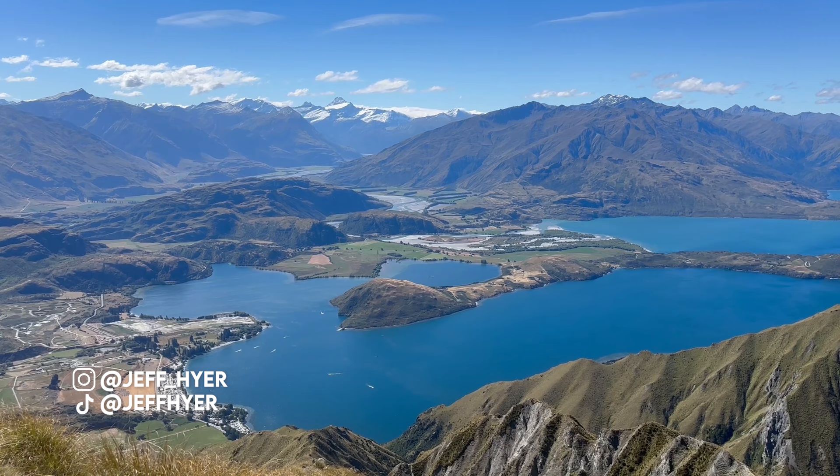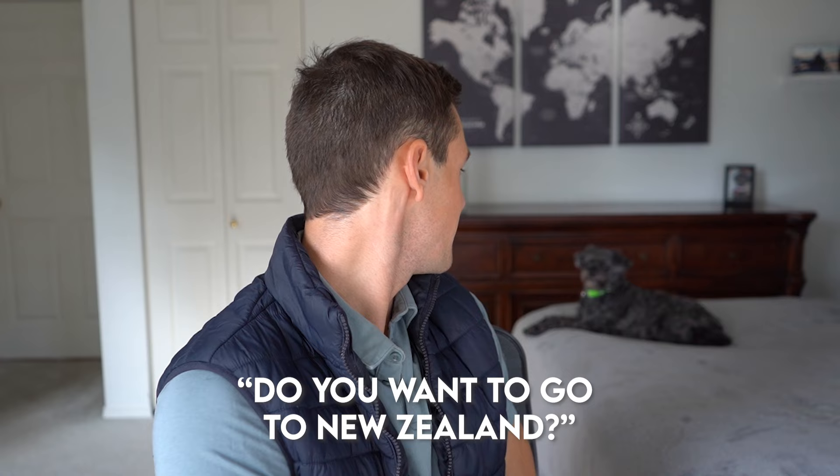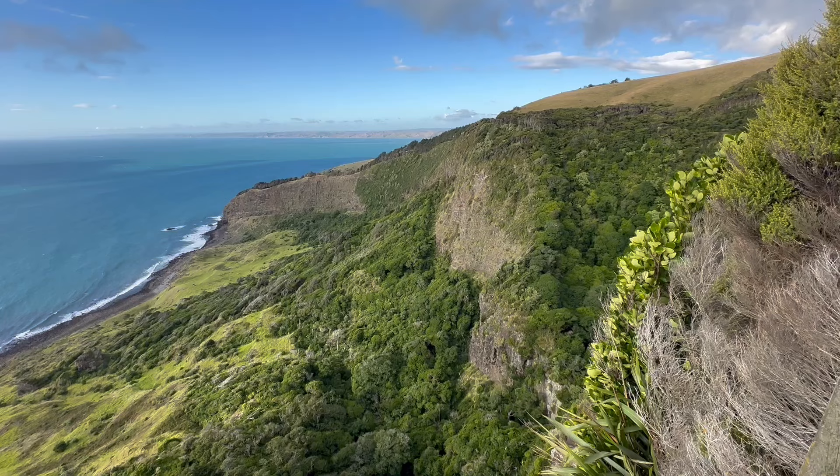This was an incredible experience and I have a lot of content from this trip coming to the channel. I've also got a South Island itinerary video already posted — make sure to check it out after watching this one if you plan on exploring both islands.